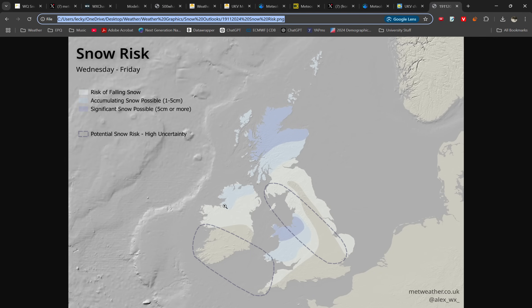The areas highlighted with a dashed line are areas of potential snow risk but with very high uncertainty. There's a potential risk on Thursday across Ireland and possibly areas further east, and then another snow risk potentially from parts of Scotland into central areas of England on Friday, maybe Thursday.